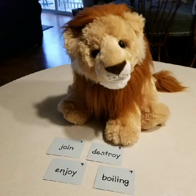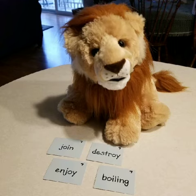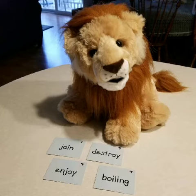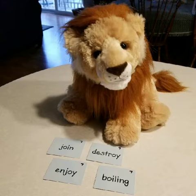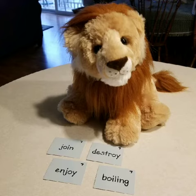Hello again, my favorite first graders. Today I want to teach you that two different vowel teams can make the same sound. O-I and O-Y make the sound 'oy.' How handy! Even though we have to remember two different teams, we only have to remember one new sound.